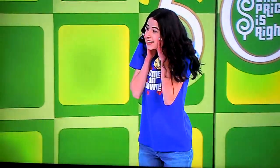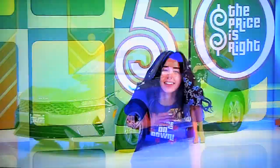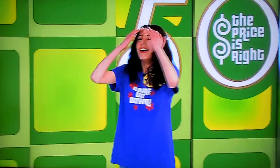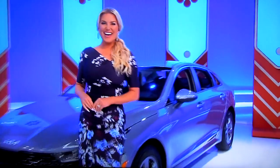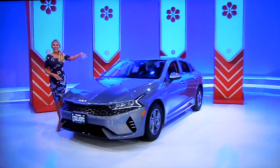Thanks for wearing a good Price is Right t-shirt. George, she's all dressed up for Price is Right, ready to go. What do we got for her? She's got somewhere to go in her brand new car! It's the Kia K5 LX — comes equipped with the 1.6 liter engine, 8-speed automatic transmission, and front-wheel drive. It's the Kia K5!